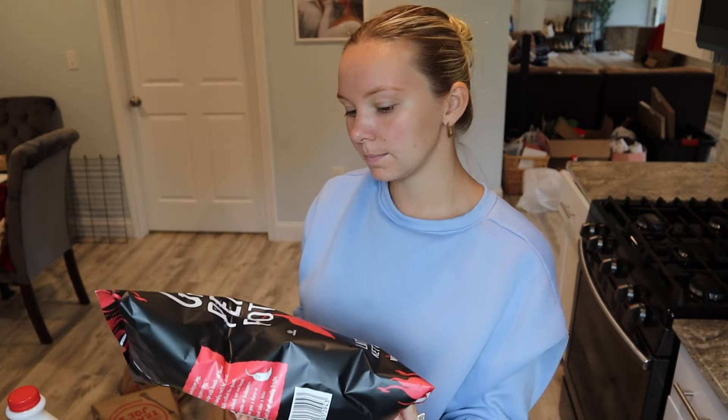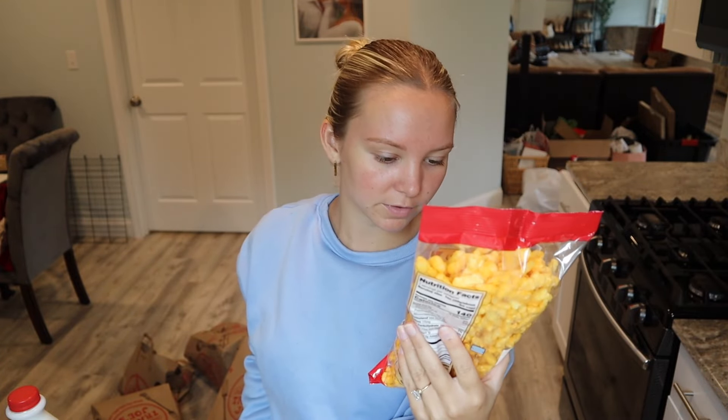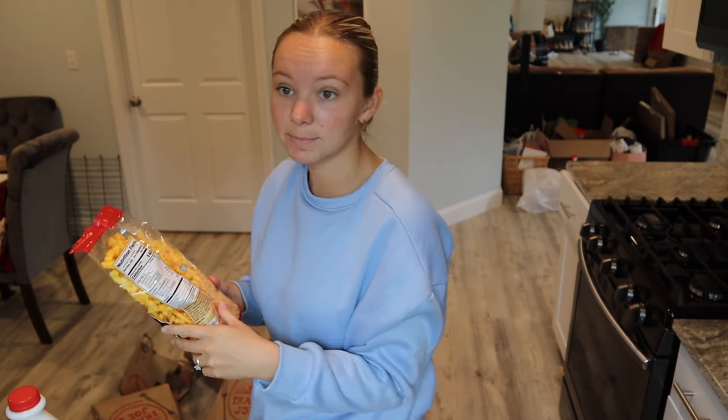Sugar snap peas — these are really good if you dip them in buffalo chicken dip. Ghost pepper potato chips. Obviously we love spice. He also got these baked cheese crunchies — they're like an off-brand Cheeto. Hopefully they're healthier. They don't have red dye 40 in them, so they're still orange but not like the real ones — that's a bonus.